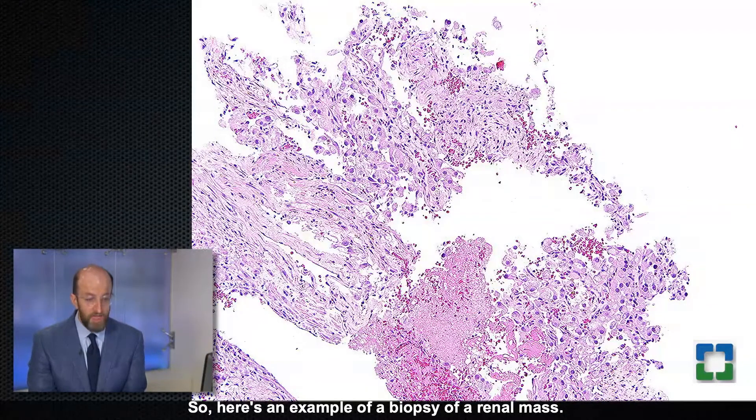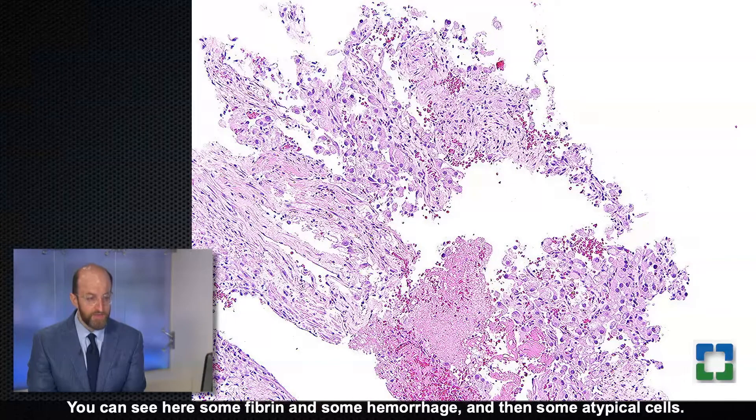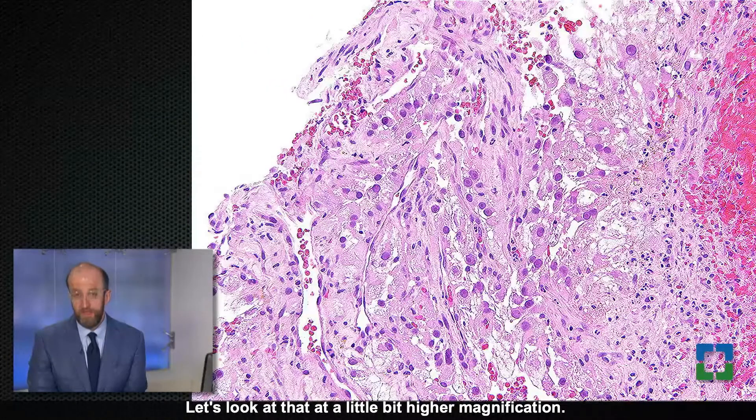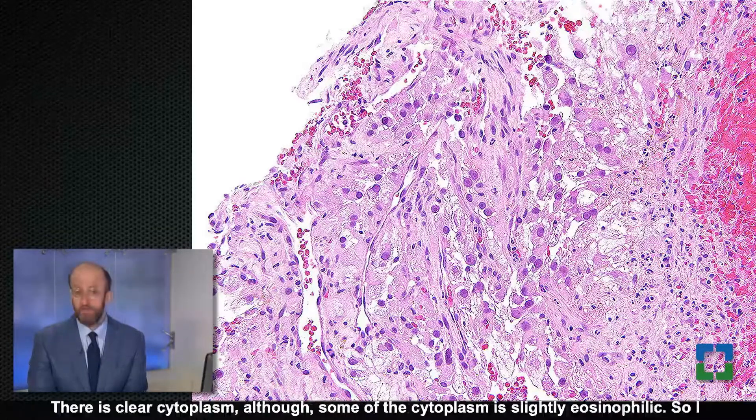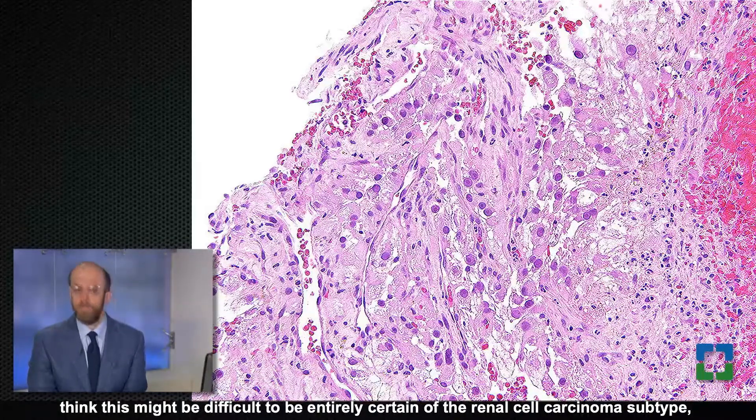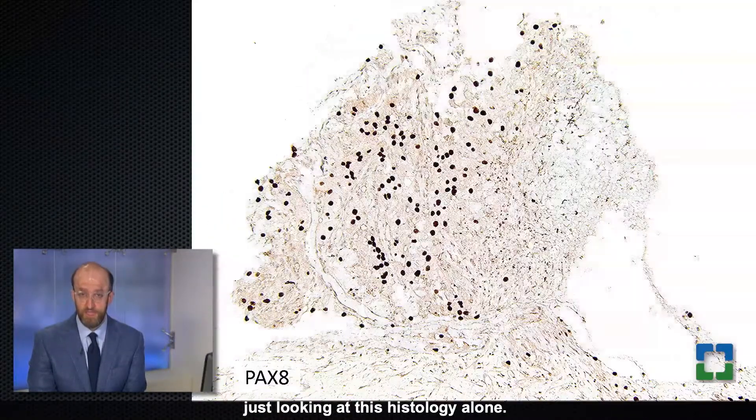Here's an example of a biopsy of a renal mass. You can see some fibrin, some hemorrhage, and some atypical cells. At higher magnification, you can see cells with prominent nucleoli, which is certainly in keeping with a renal cell carcinoma. There is clear cytoplasm, although some is slightly eosinophilic. This might be difficult to be entirely certain of the renal cell carcinoma subtype based on histology alone.